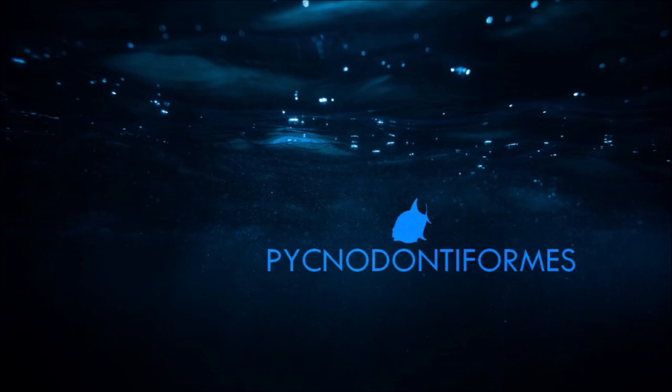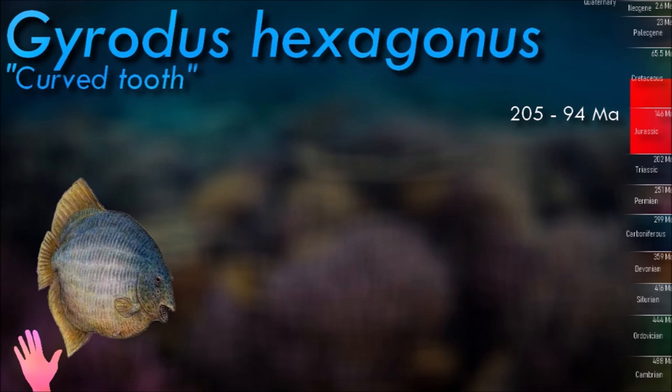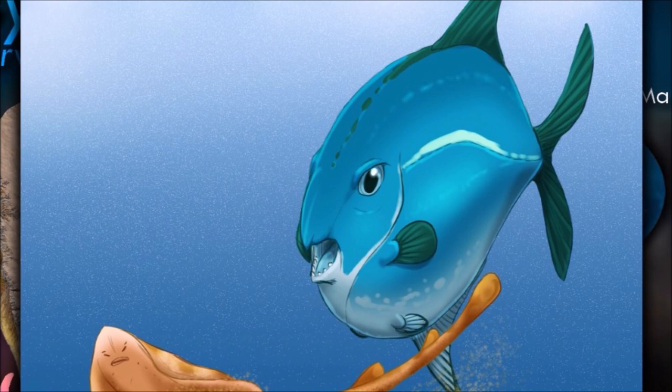Gyrodus had a disc-shaped body with a flattened profile. Its body was covered in thick, ganoid scales, which provided protection. It had a relatively small mouth located on the underside of its head. One of its most distinctive features is its dental structure — a unique grinding dentition composed of rounded teeth with ridges and grooves, well-suited for crushing and grinding hard-shelled prey such as mollusks and crustaceans.